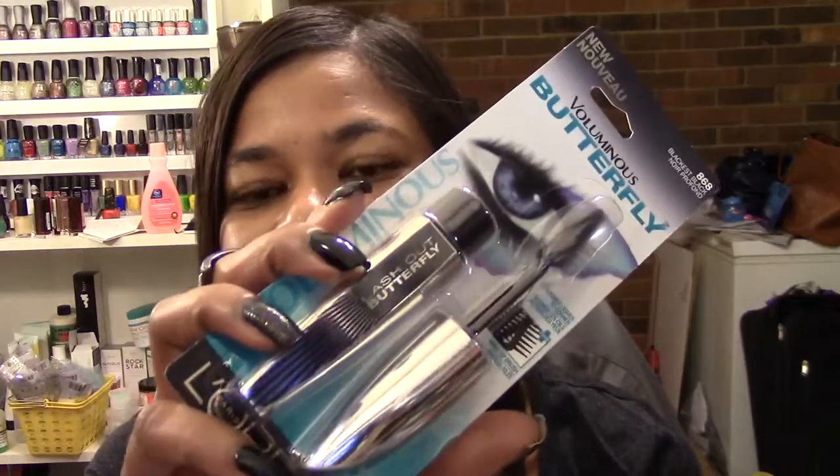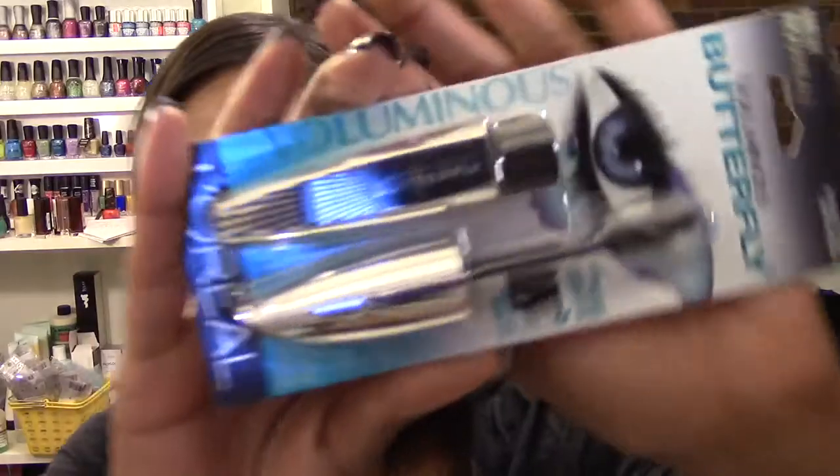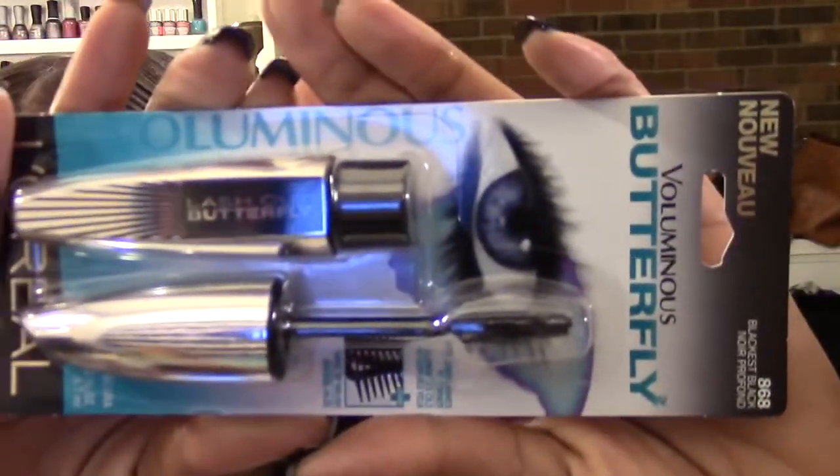Hello everyone, this is Lorraine and today I'm coming to you with a first impressions of the L'Oreal Voluminous Butterfly mascara. I couldn't wait to try this out — I got this yesterday, I think I got this from Walgreens.